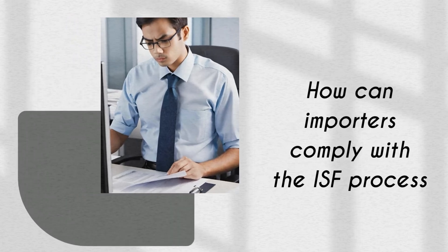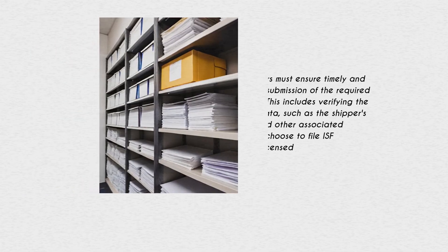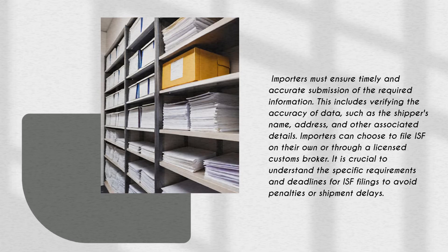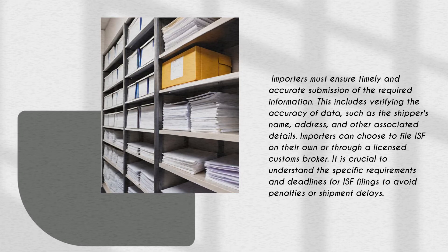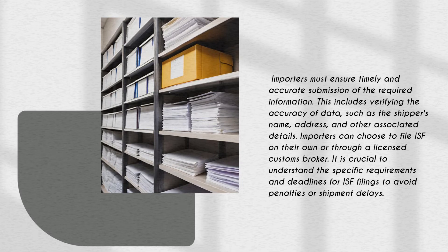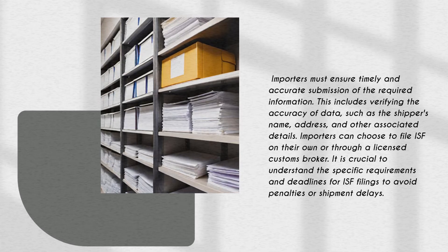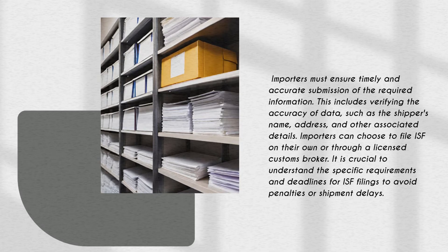Importers must ensure timely and accurate submission of the required information. This includes verifying the accuracy of data such as the shipper's name, address, and other associated details. Importers can choose to file ISF on their own or through a licensed customs broker. It is crucial to understand the specific requirements and deadlines for ISF filings to avoid penalties or shipment delays.